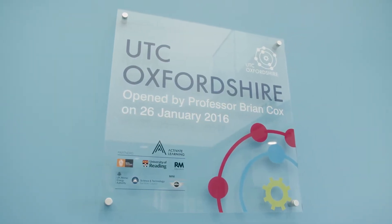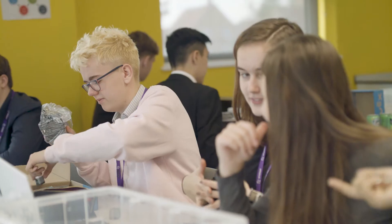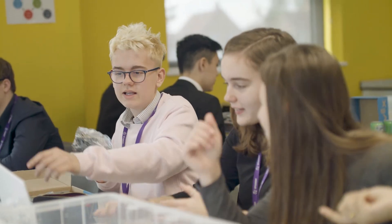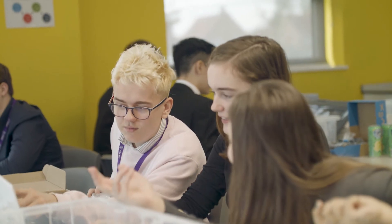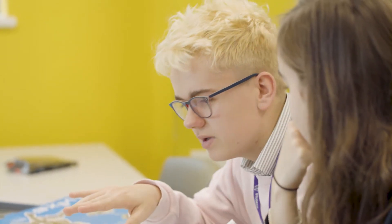When you study a BTEC you do a whole range of different units, and during your time here at the UTC we study about 15 different subjects within engineering at the extended diploma. When you leave the qualification you have units in microcontrollers, electronics, mechanical systems, and health and safety.